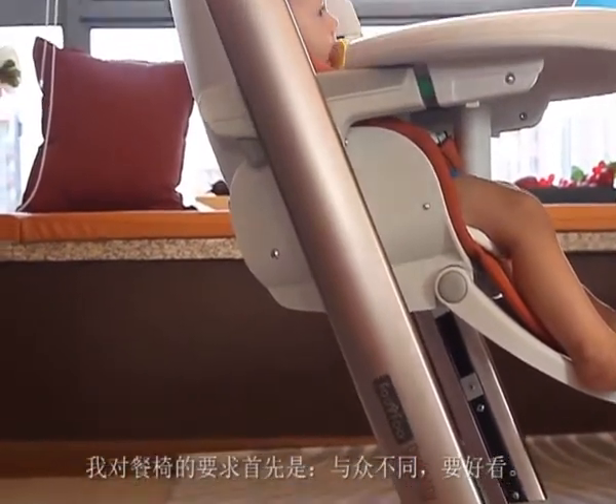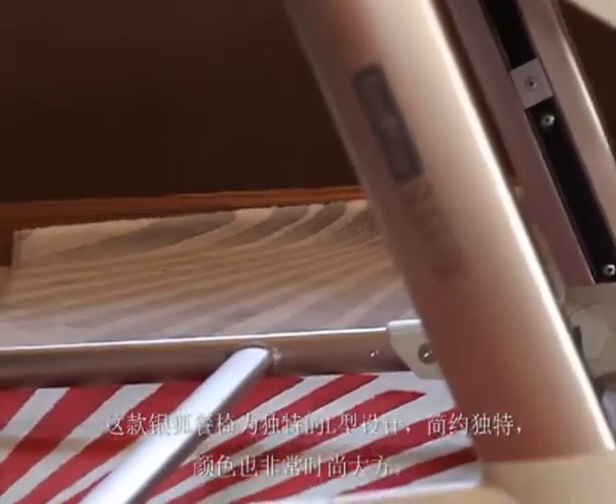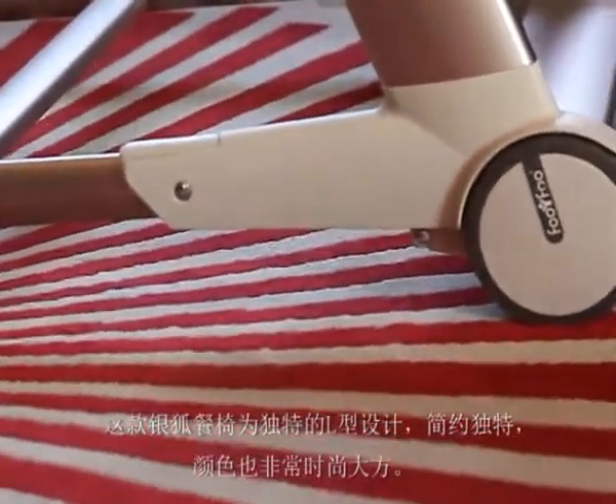There are three points which are important. First of all, this highchair has a simple and unique shape which looks like an L. Second, this highchair has a metallic texture with special colors.